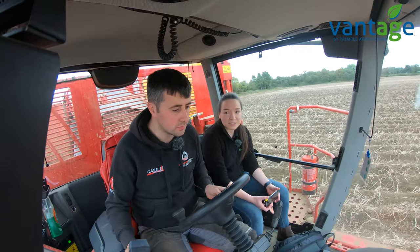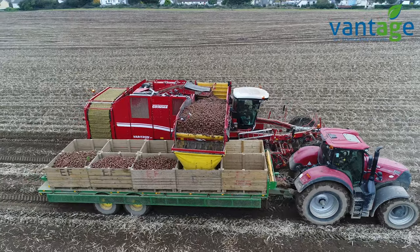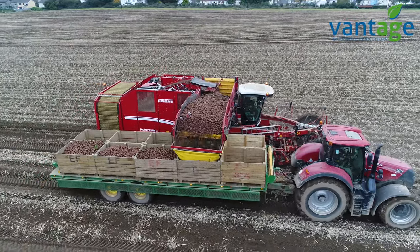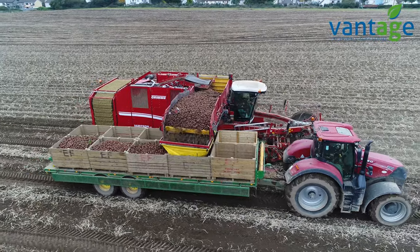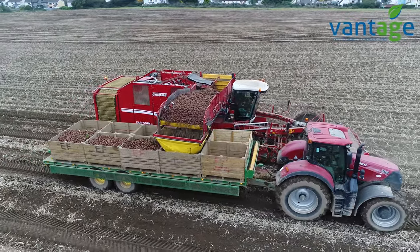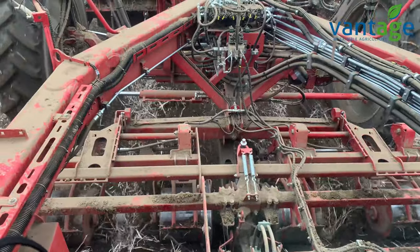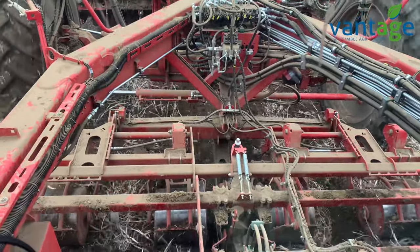Harvest conditions are very, very good, yeah. We've had a massive run of luck with it. We might have seen one or two days of rain but all it does is really kept the dust down. It hasn't affected us at all and we're getting through a nice bit of ground now, thank God.